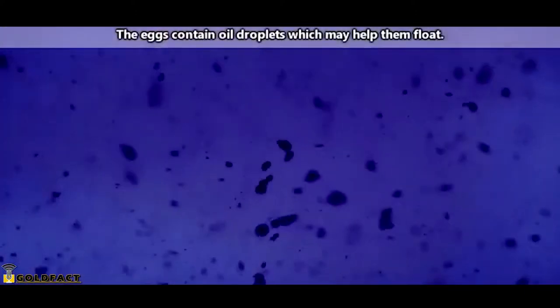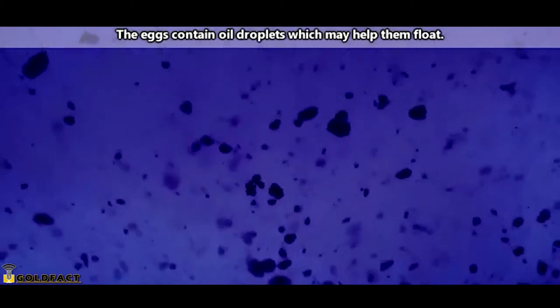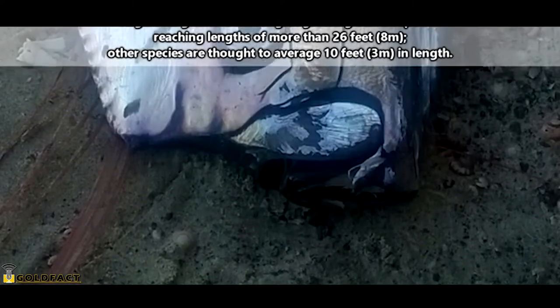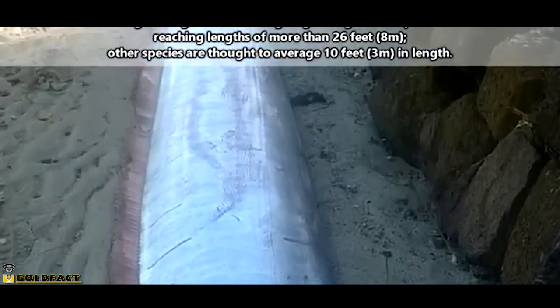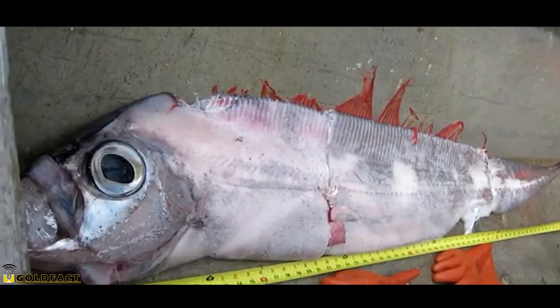The fertilized eggs will float to the ocean's surface, where they'll remain for about three weeks until they hatch into tiny oarfish who look like their parents, but much smaller. Over time, these fish can grow to sizes of more than 26 feet, depending on the species. At their max length, oarfish are considered the longest living bony fish on our planet.